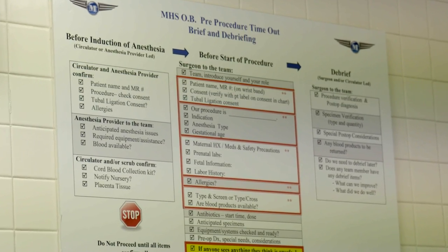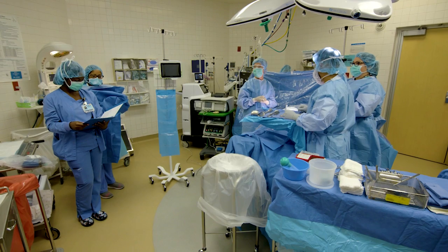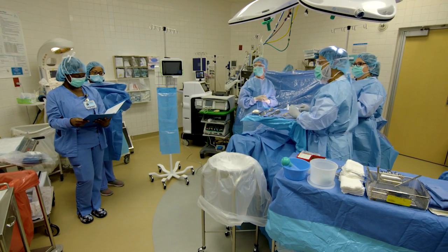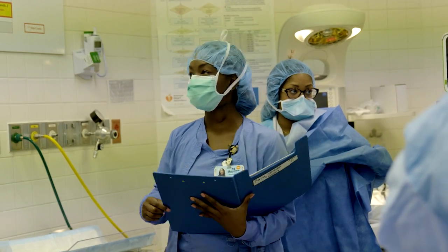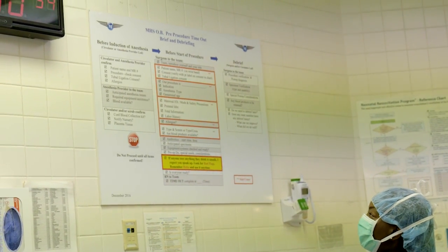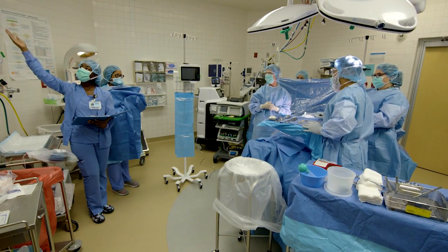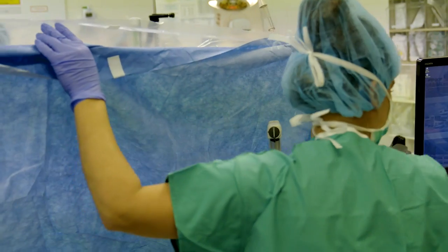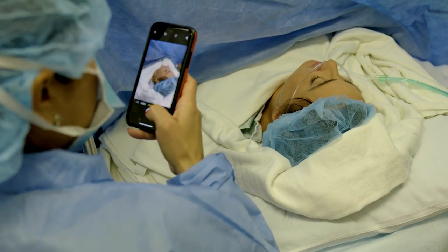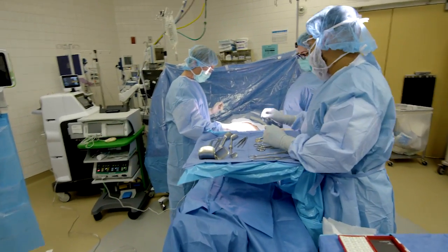At Memorial Family Birthplace, we have adopted an OB pre-procedure debriefing time-out. Based on the FAA's pre-flight checklist, your entire surgical team takes time out to go through your personal checklist of 21 items that ensure everyone in the room is aware of you, your needs, and your safety. The entire team is empowered to be your advocate.